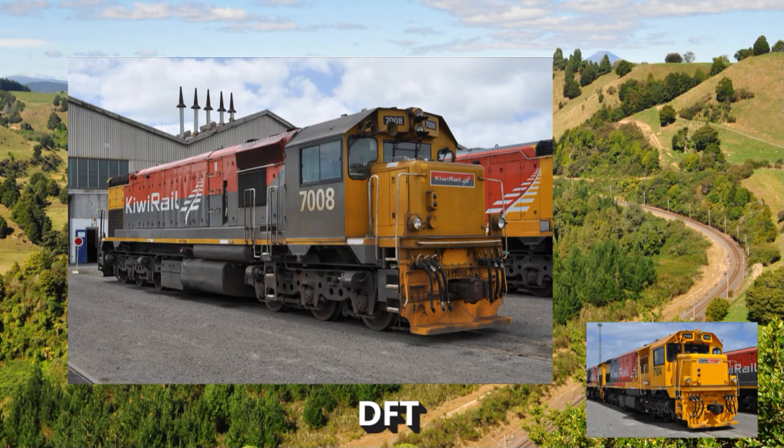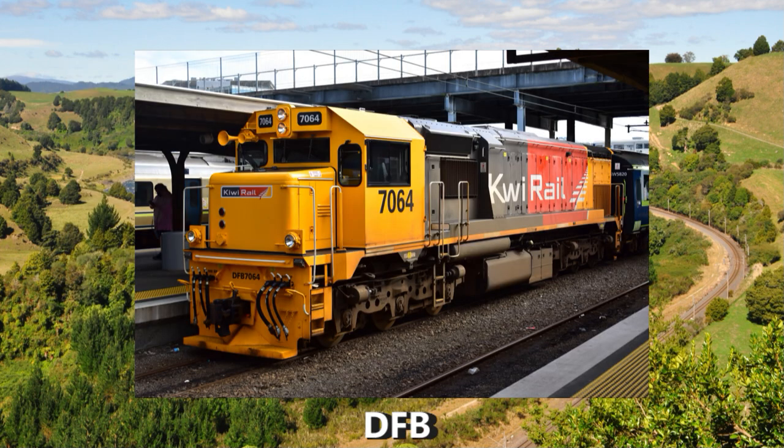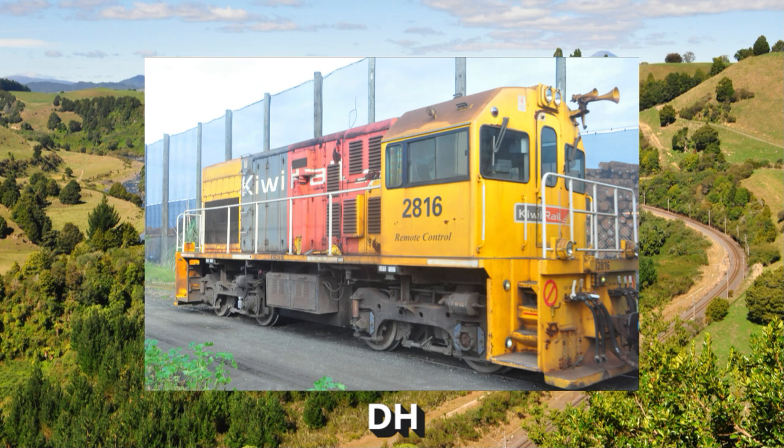The originals are classics, but why does 7104 resemble a DFB? Weaker than the DXs, but still good mixed traffic engines. They're alright, but why were only 6 of them built?